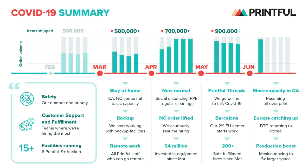Hey everybody, it's Nani from Printful. The past few months ecommerce has experienced unprecedented changes and new challenges, and so has Printful.